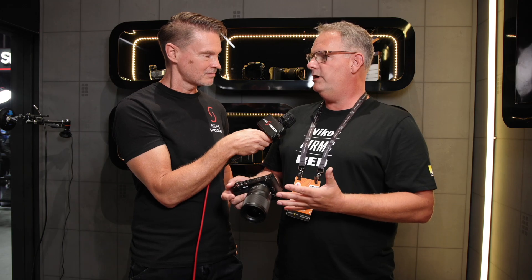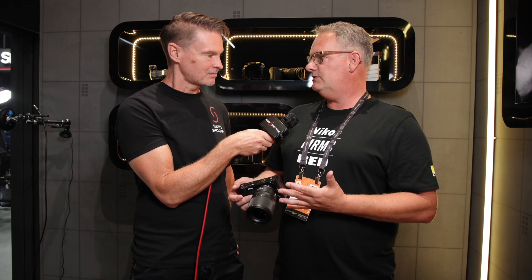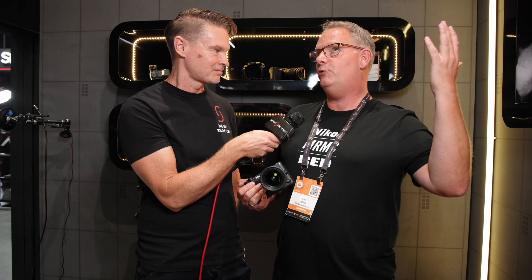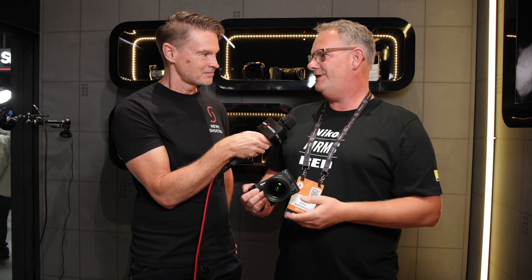Nikon is famous for its firmware updates — look at the Z9, which is now at version 5.1 and is a totally different beast from its launch. I expect nothing less from this camera.